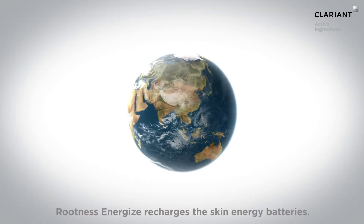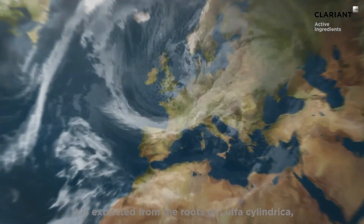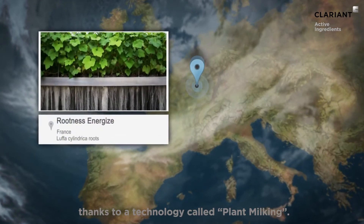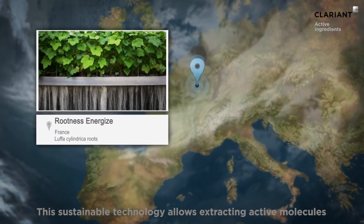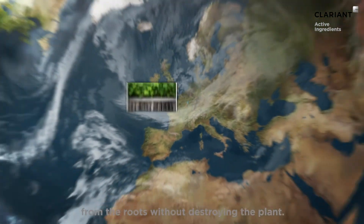Rootness Energize recharges the skin's energy batteries. It is extracted from the roots of Luffa cilantroca thanks to a technology called plant milking. This sustainable technology allows extracting active molecules from the roots without destroying the plant.